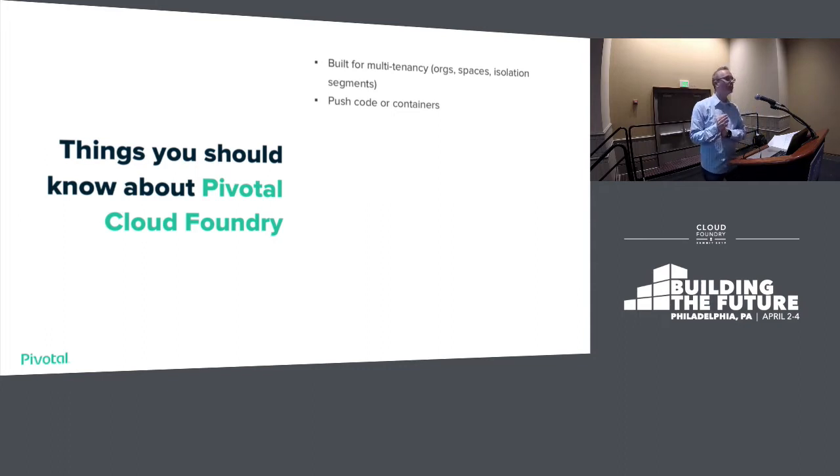You can kind of push whatever you want — raw source code with CF push, or you can actually push container images. You have a lot of different ways to get source code into production. Most platforms like Heroku or Google App Engine are thought of as being for web stuff, but with PCF and Cloud Foundry you can do TCP routing as well — it's not just web traffic. You can also do interceptable routes, meaning you can intercept traffic to an app and add an API gateway or caching without changing any app code. There are extensibility points that say I want to intercept traffic and call out to something else.